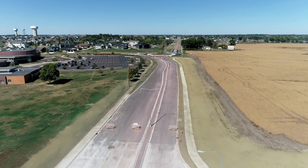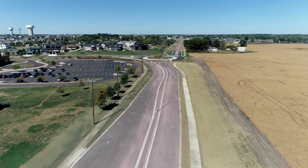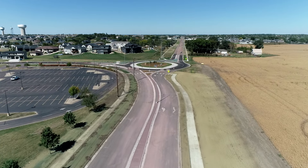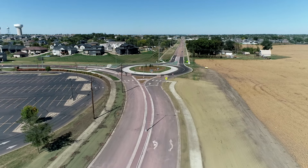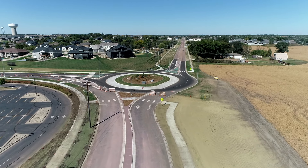Have you heard any feedback on the roundabout? All the feedback we hear is very positive — aesthetically it's very pleasing to the eye, and functionally it's working very well up there.